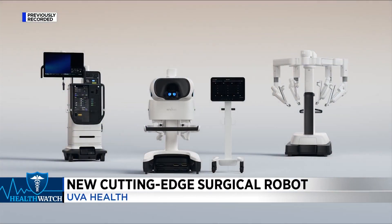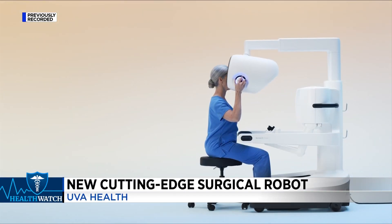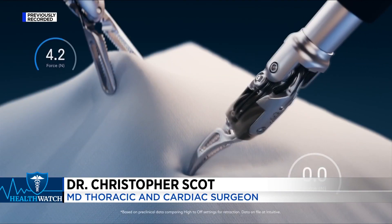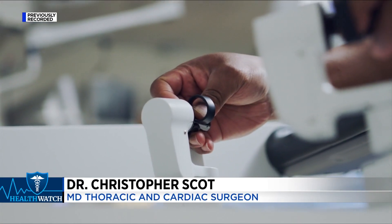This new system gives surgeons even more control during operations, consolidates necessary tools, and gives more information. The DB5 basically incorporates that into one unit and allows a surgeon more control over each of those components, so that we can actually control them from the console without taking our head out of the system and interrupt the operation.